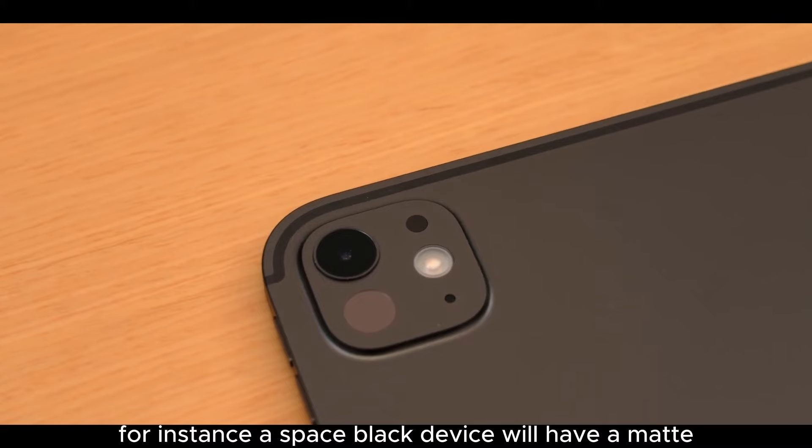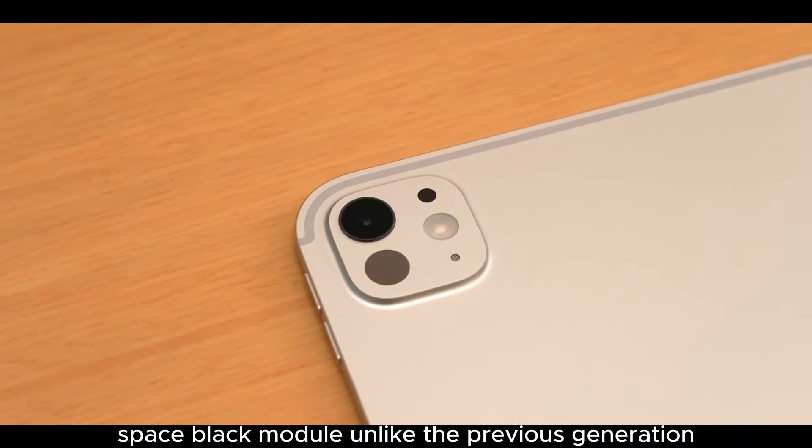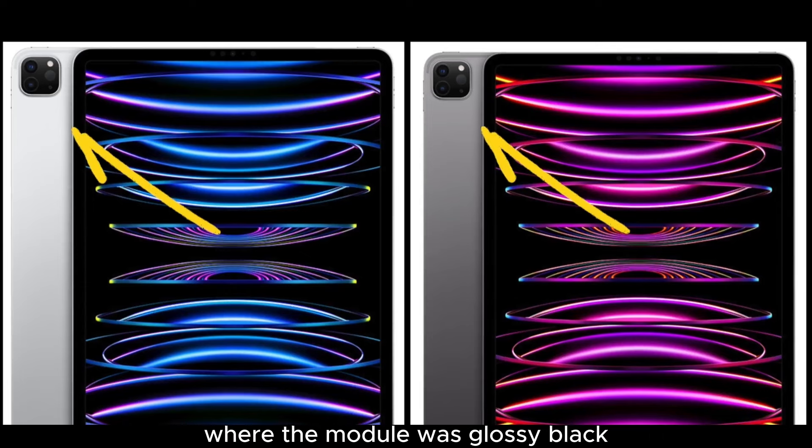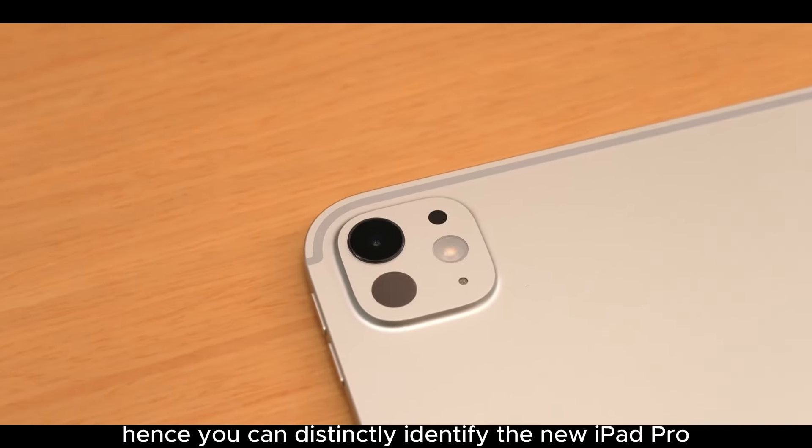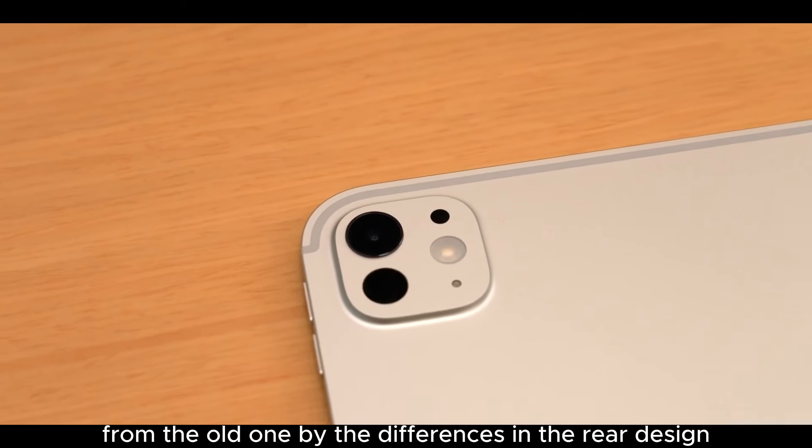For instance, a space black device will have a matte space black module, unlike the previous generation where the module was glossy black regardless of body color. Hence, you can distinctly identify the new iPad Pro from the old one by the differences in the rear design.